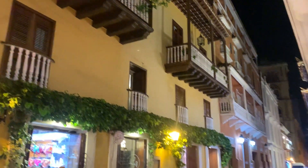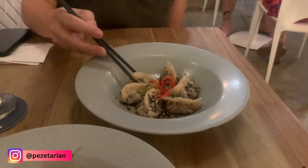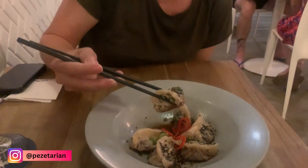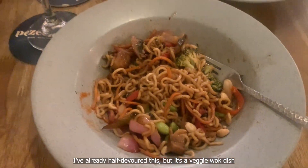Cartagena is well known for its great restaurants too, so I recommend trying out as many as you can while you're in town. We tried an Asian restaurant called Pesitarian that had delicious Japanese and Asian dishes. The gyozas were amazing and my stir fry wasn't bad either — it's a veggie wok dish.